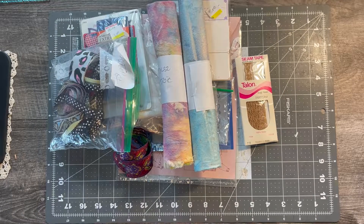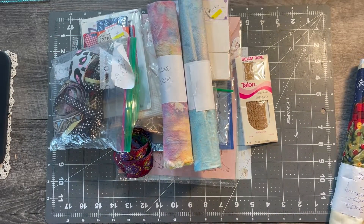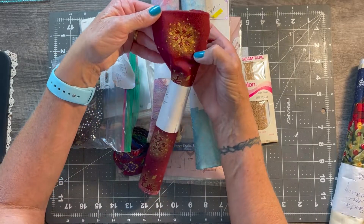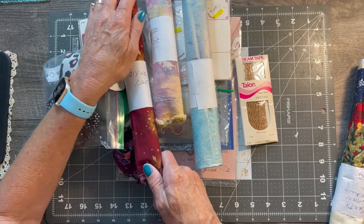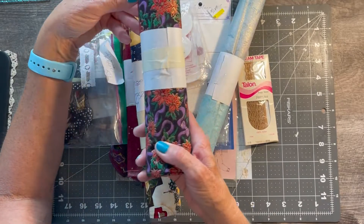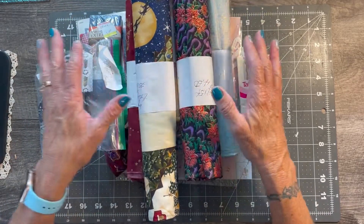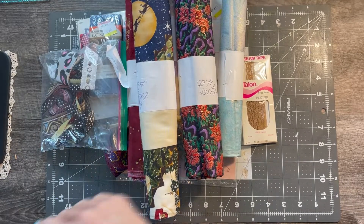I want to do a couple of Christmas journals this year and I didn't have much Christmas material left in my stash, so I got some little samples. This one is pretty - it's got gold and maroon with gold and stars, for a dollar twenty-five. This one has little Santas - very Christmassy. And this one is shimmery with poinsettias, which I thought would make a really pretty journal cover.